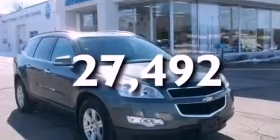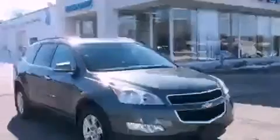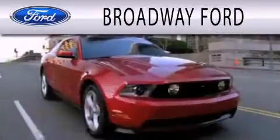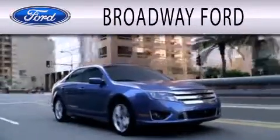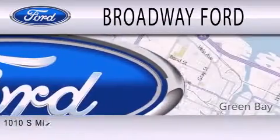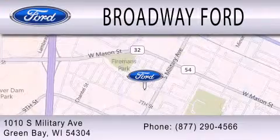We invite you to contact us today to learn more about this vehicle. Broadway Ford is dedicated to doing everything possible to ensure that the experience you have selecting your next vehicle is as pleasant as possible. We're located at 1010 South Military Avenue in Green Bay.